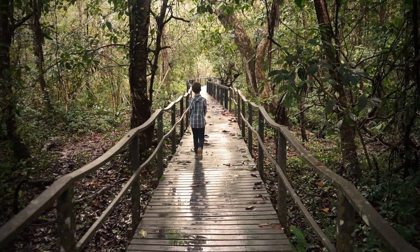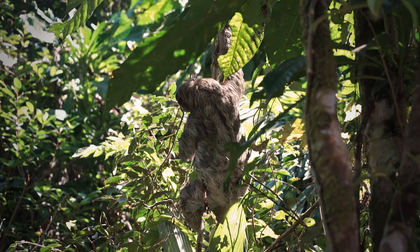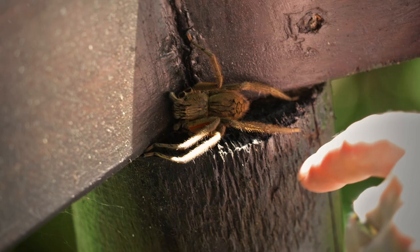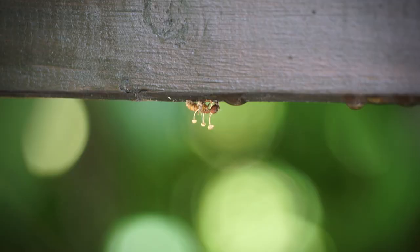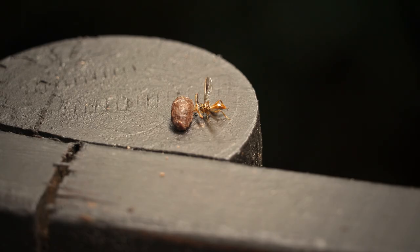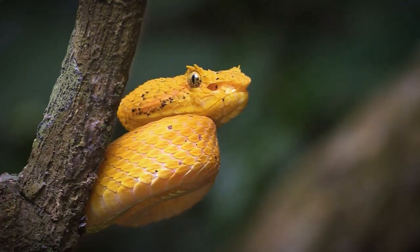I encountered my first viper under a wooden railing in Costa Rica. This viper was an eyelash viper. We actually saw a lot of creatures under those wooden railings, from zombie ants to hammerhead flies. Anyway, the eyelash viper is actually a species of pit viper. You might notice that eyelash vipers have very large and luscious eyelashes, but don't let their attractiveness mislead you.